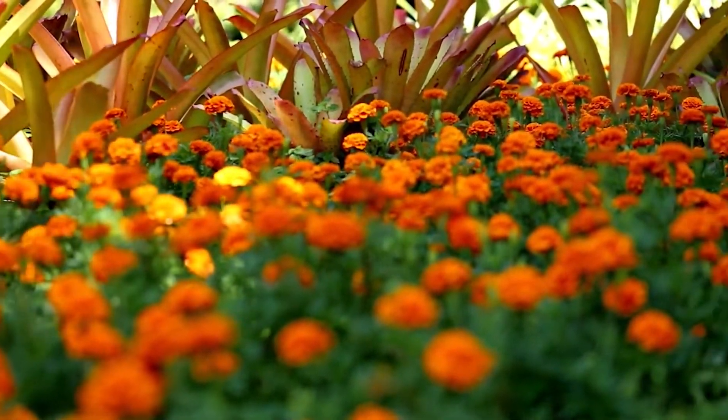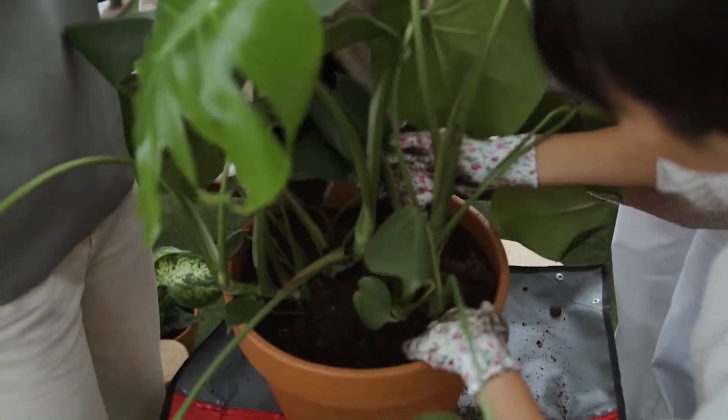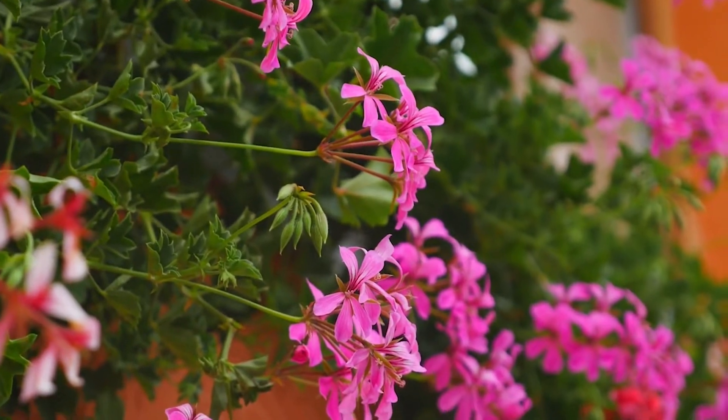With spring in full swing, it's difficult not to give your porch a happy little makeover where you can hang out with your family or friends. It's your home's second living room where you can enjoy the good weather days.